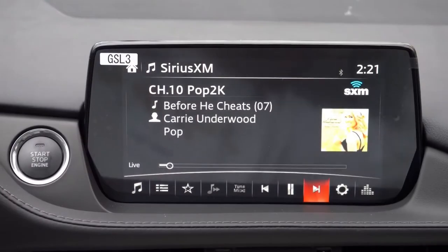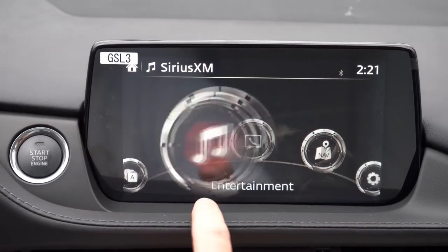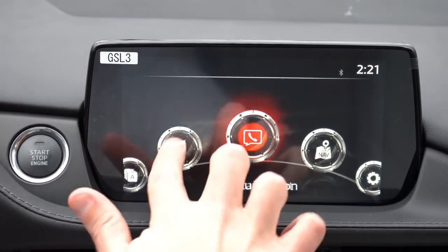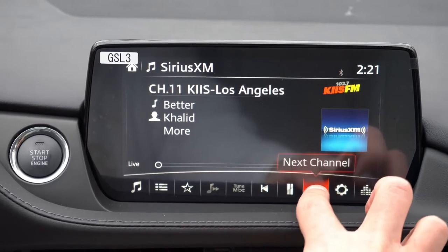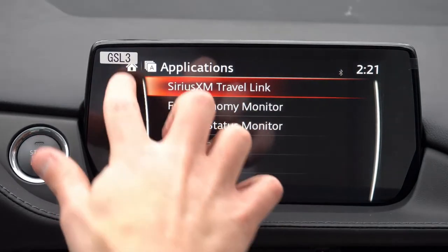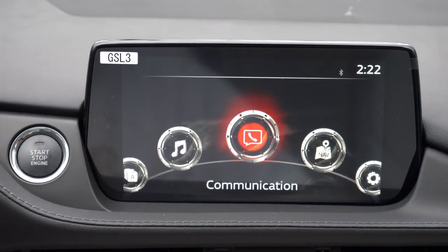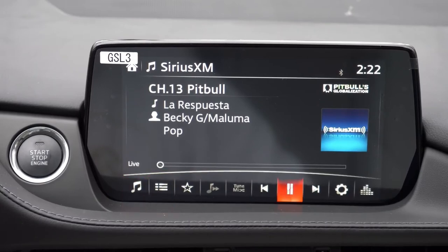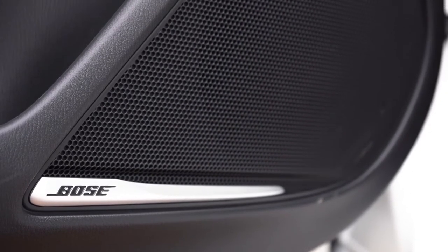The tech display is an 8-inch color touchscreen standard on all trims, with Bluetooth, audio streaming, Android Auto, and Apple CarPlay included even on the Sport. That gives you free navigation through your smartphone. Factory navigation comes with the Signature, though it's not really necessary. For the sound system, the Sport and Touring get six speakers, while the Grand Touring, Grand Touring Reserve, and Signature get an 11-speaker Bose system — which is what we have today.